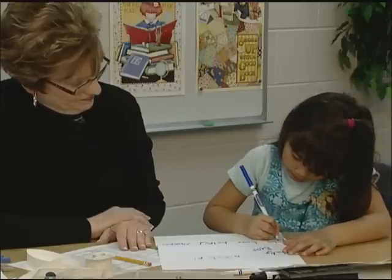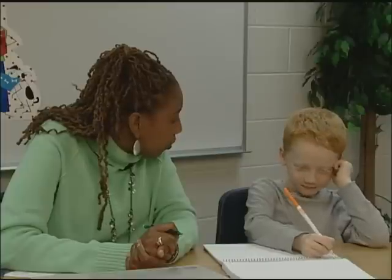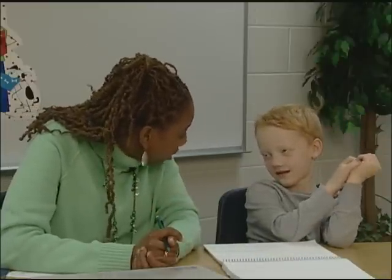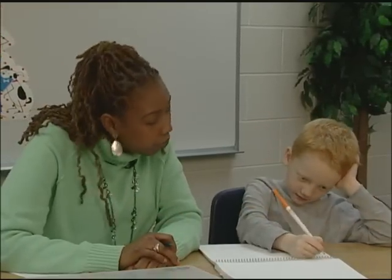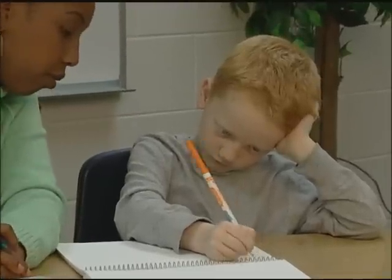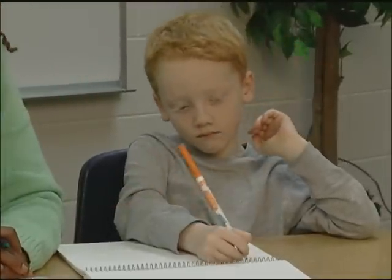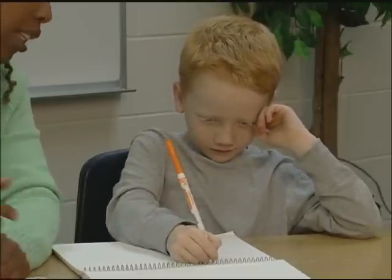Teachers can prompt children to use what they already know in order to write a new word, like when a child needs to write the word 'blackie' in his story. Is that a word you know? Black. Is it C-K or just a K? You're right, it's C-K. Black. And it ends like 'happy.'